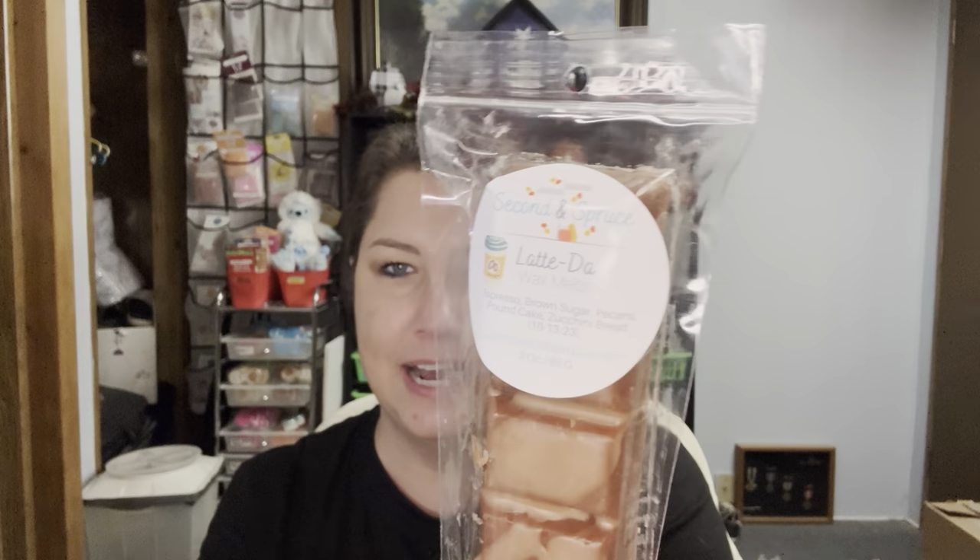And I have this one in a loaf too — it's espresso, brown sugar, pecans, pound cake, and zucchini bread. And it's amazing, so I had to get more. Her espresso oil is amazing. I know some people say oh, this person has the best coffee — no, sorry guys. It's Second and Spruce. She has the best coffee. Sorry.